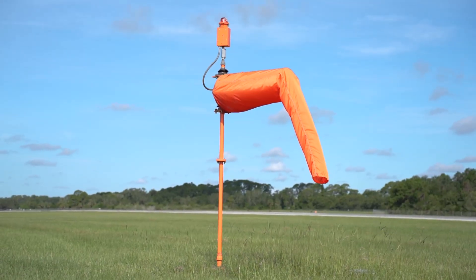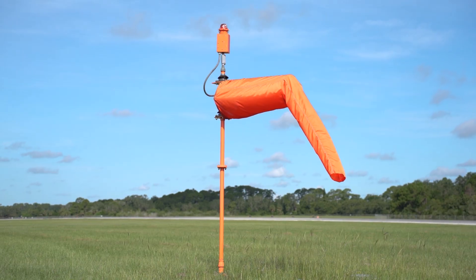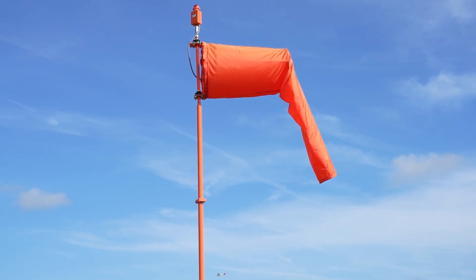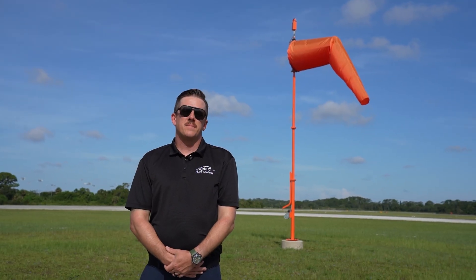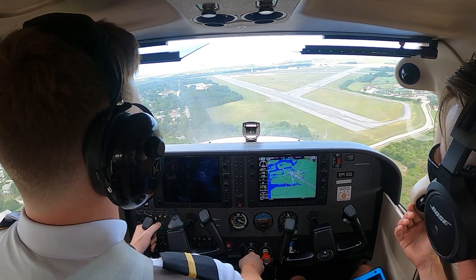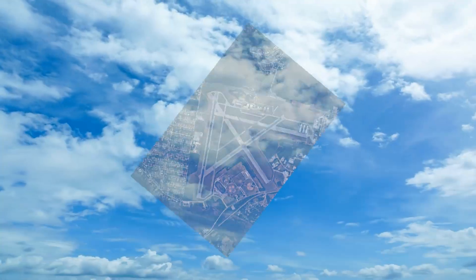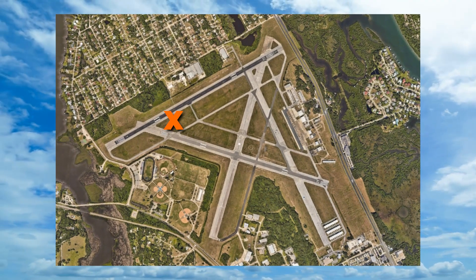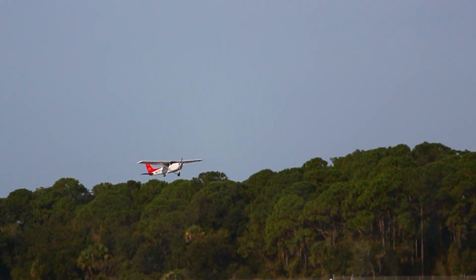The FAA requires windsocks to be placed in clear, visible locations and to meet size and color standards. ICAO regulations also set global standards for visibility and installation through their airport wind code. Windsocks are typically placed in the center of the airport or at other areas where pilots can't see the centrally located windsock — for example, near runway 7 at our airport because you can't see the main one in the middle.